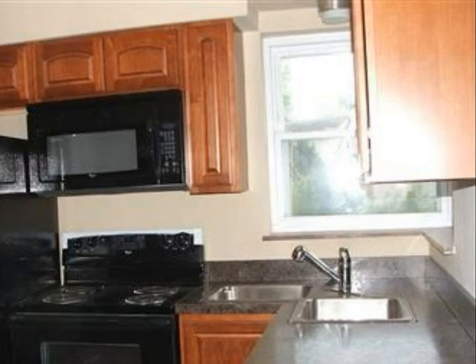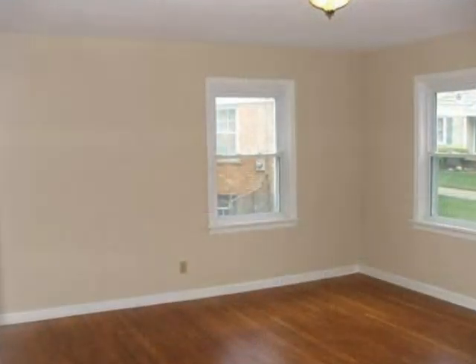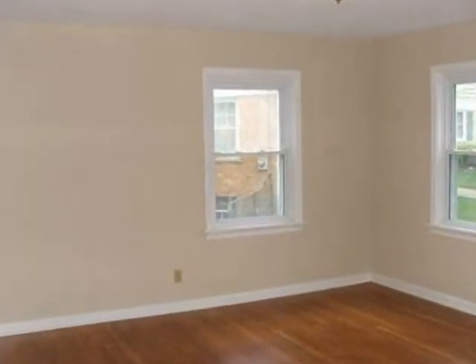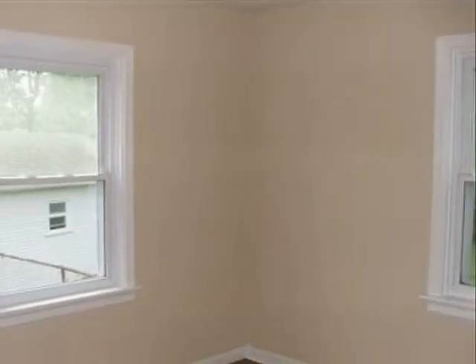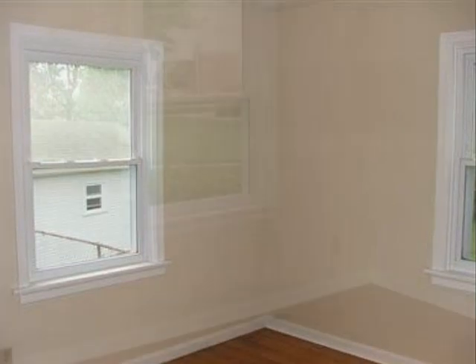Interior features of this property include a formal dining room, a partly finished basement, and a home warranty. On the outside, this property features a wooded lot and a brick exterior finish.